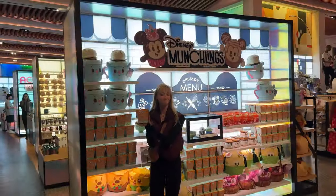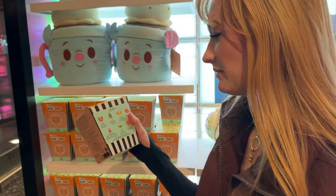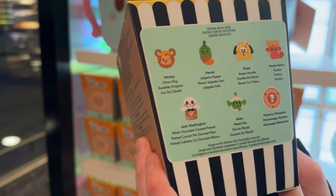We got new munchlings, and my daughter's so excited — it's her birthday today. These are sensational snacks: Mickey, Pascal, Pluto, the panda thing, Jack Skellington, an alien, and a mystery character.